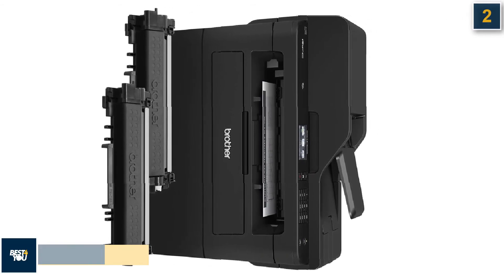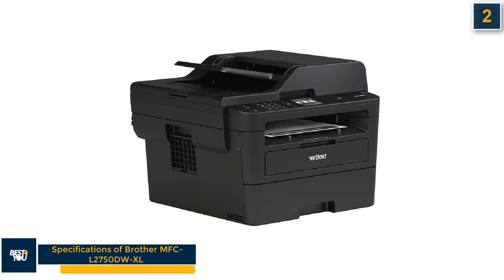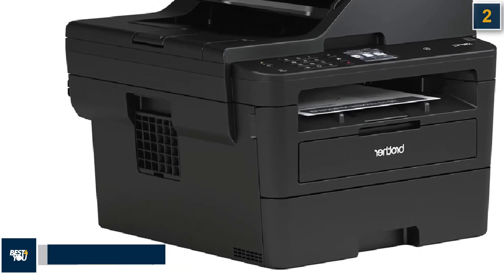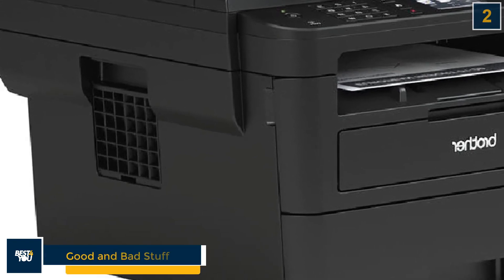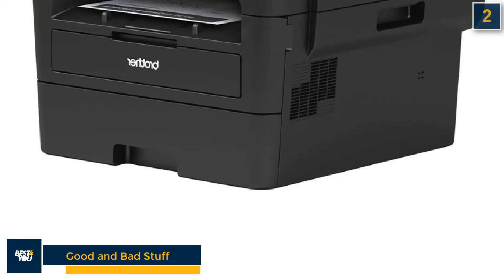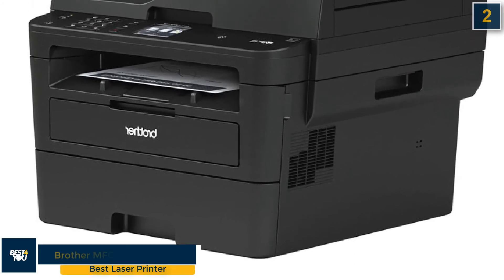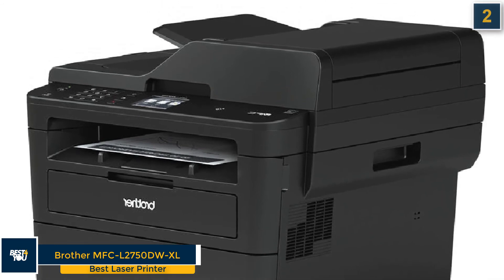The Brother MFC-L2750DWXL has the following specifications: print, copy, scan and fax features; laser printer type; 2.7-inch color touchscreen; and black toner ink. The good stuff is very fast printing and copying, very fast black-and-white scanning to PDF, and low cost per page. The only bad stuff is its average color scanning speed.